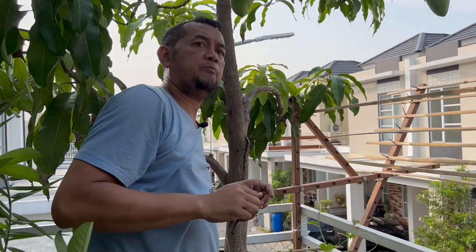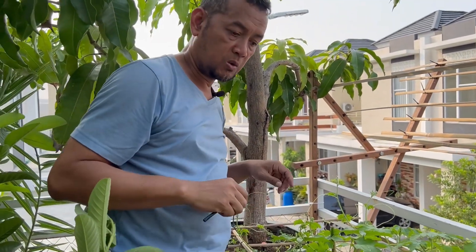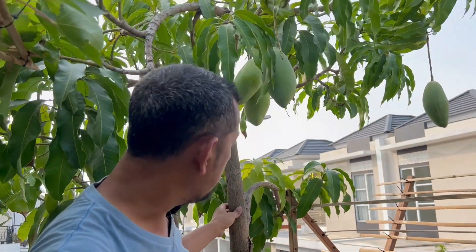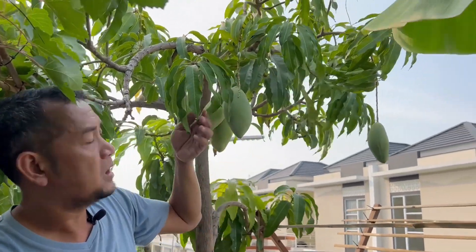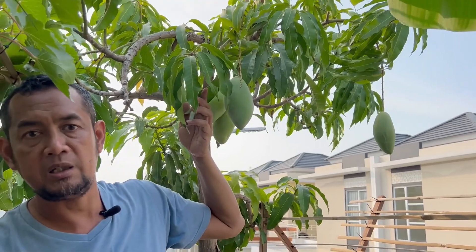Ini mangga termasuk koleksi saya dan saya seneng juga. Karena mangga ini sudah tiap tahun mesti berbuah, dan buahnya segede-gede gini. Manisnya ini manganya manis sekali.